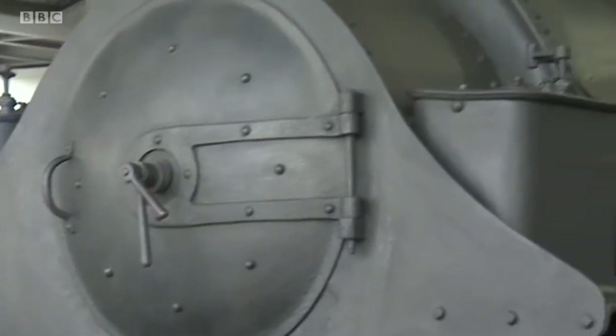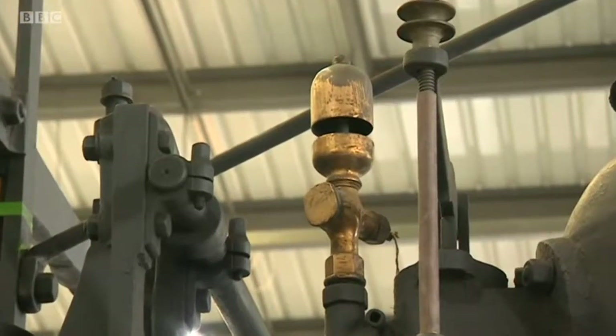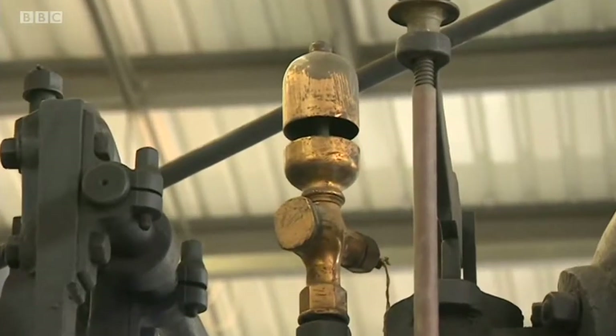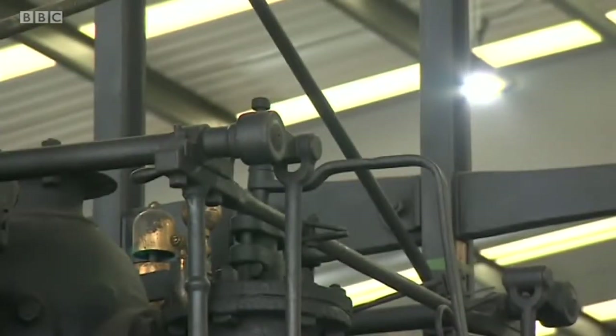An industrial relic that may be about to give up its secrets. This unnamed locomotive was possibly built in the 1850s, but it may be earlier. It may even be an original George Stevenson.